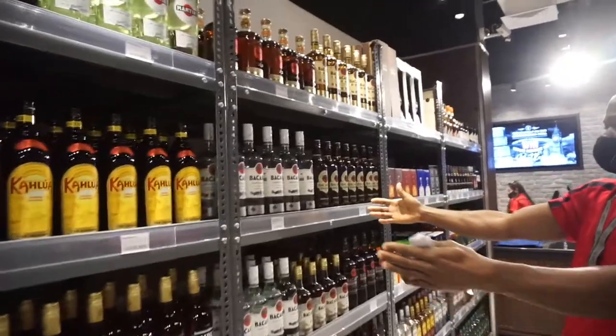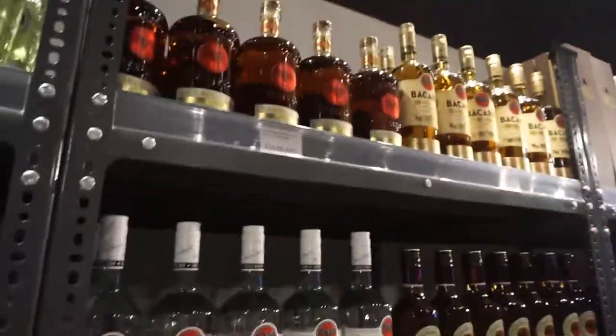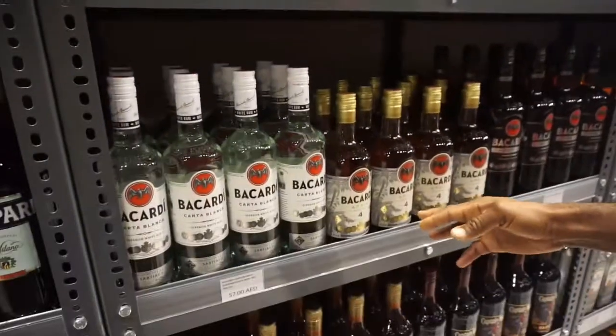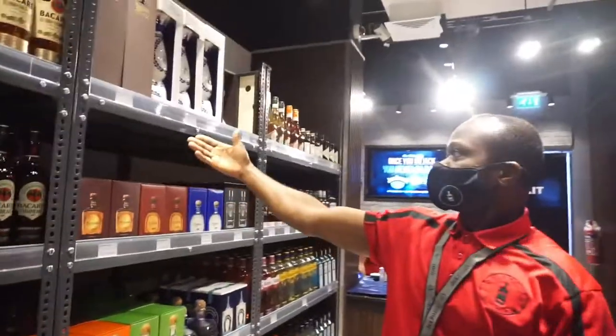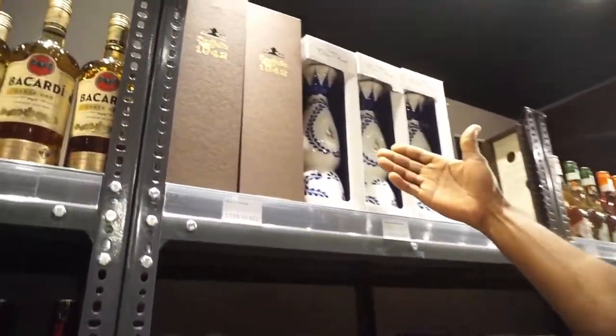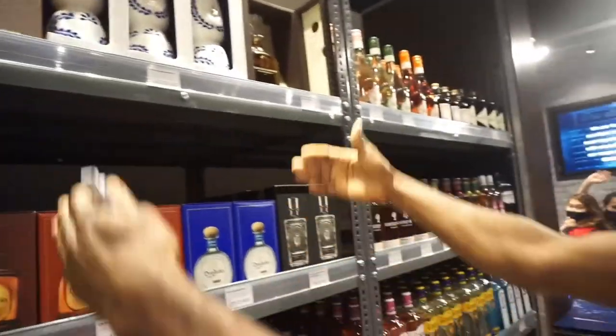On this side we also have rum, a lot of rum — Bacardi, number one in the world, Bacardi. Then we have a Clase Azul, this is one of the best, also quite strong.